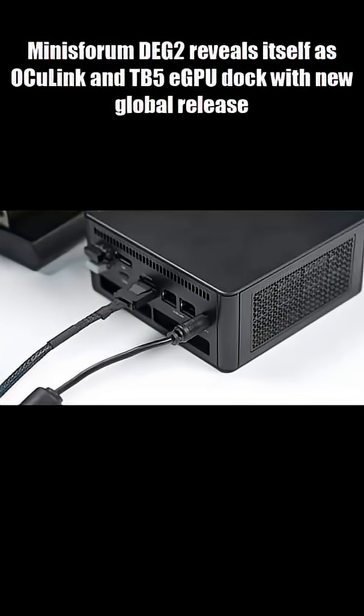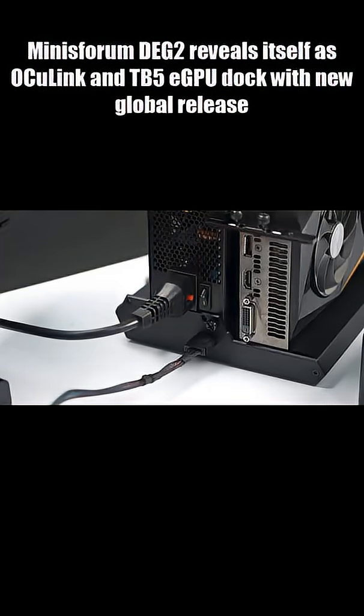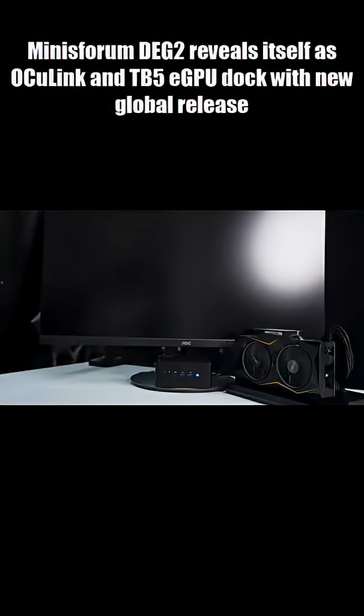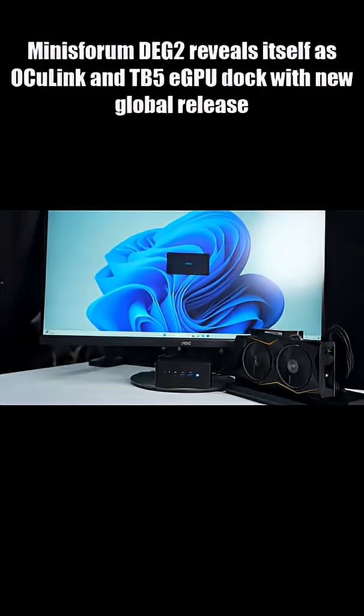There's no built-in power supply. You bring your own ATX or SFX PSU, and Minisforum includes mounting hardware and a metal brace to keep everything locked in. Pricing is $299 retail, with pre-orders around $239, and shipping starts January 2026.